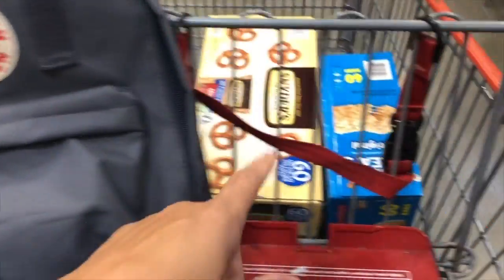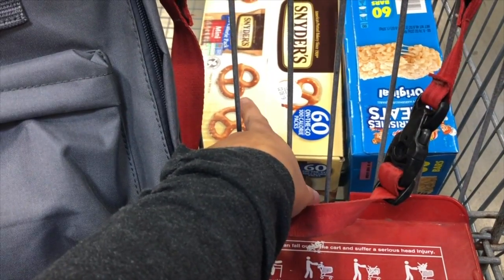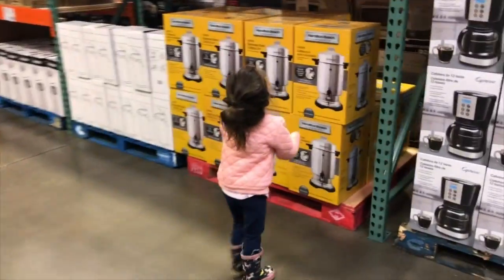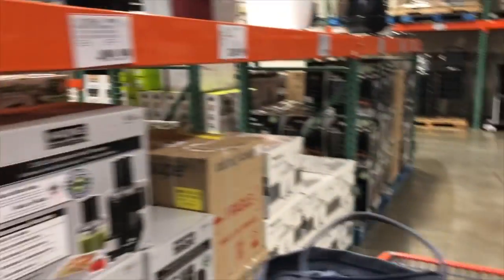That one is $7 for 60, and I think this one's $6 for 60. I like to bring this to work and dip it in mustard. You need a blender? There's a blender.